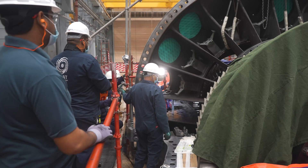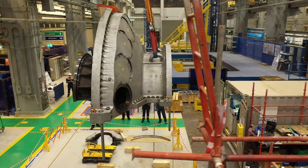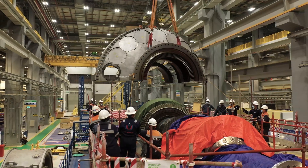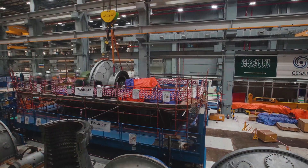GSAT brings to the kingdom and the region GE's most efficient gas turbines — HA technology — that has delivered official world records for efficiency and is capable of burning a mix of hydrogen fuel, contributing to decarbonization initiatives.